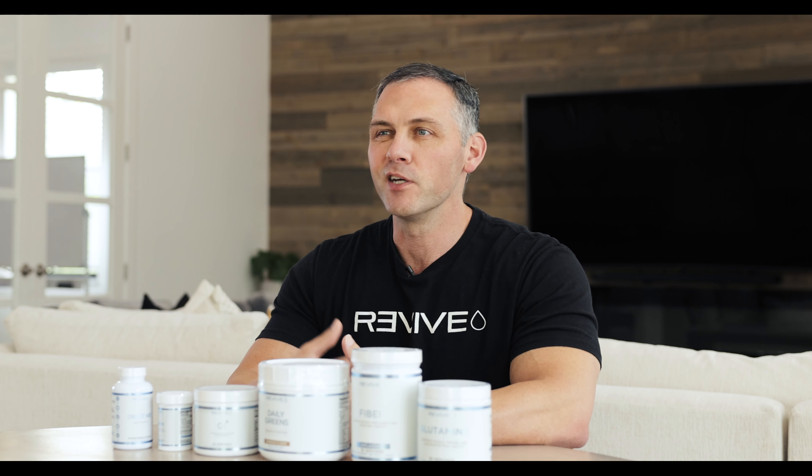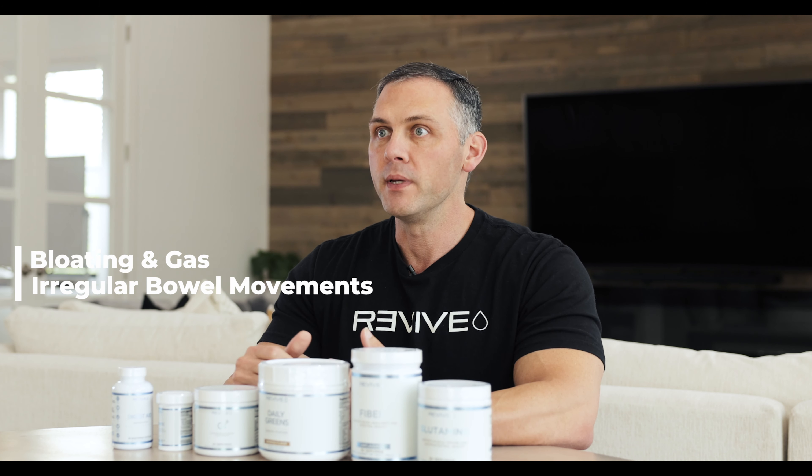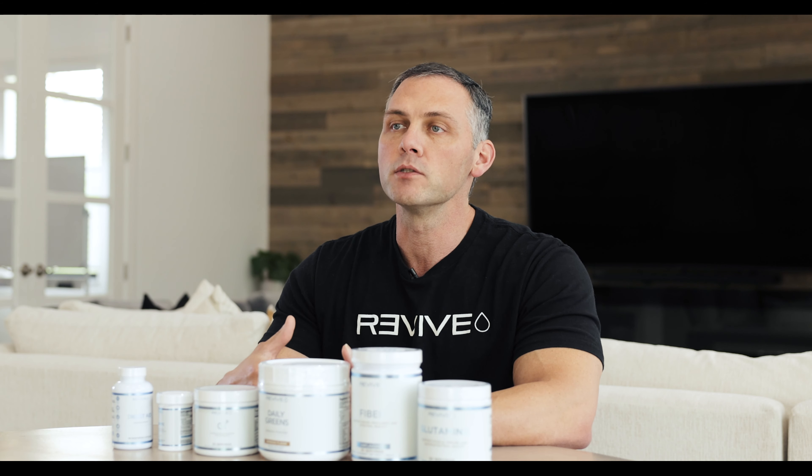Starting out, most people begin taking gut health products because they're experiencing different symptoms — it could be bloating, irregular bowel movements, or foul gas. There are different levels of gut dysbiosis: something very mild that our products can help with, but also more extreme cases like commensal bacterial overgrowth, which is a deeper issue than these products can resolve.